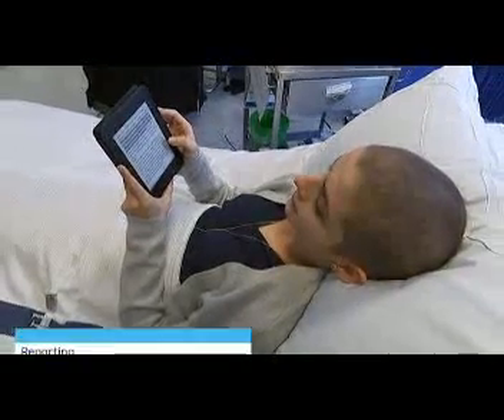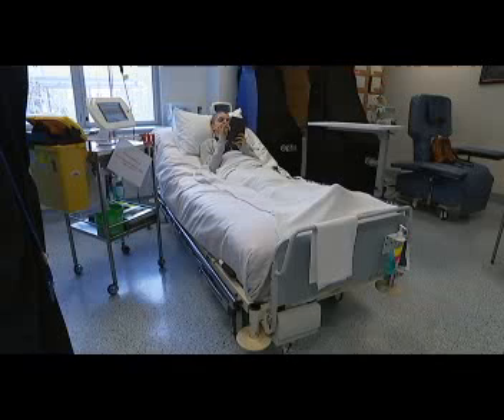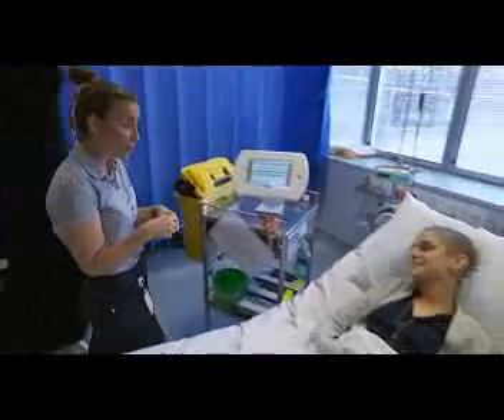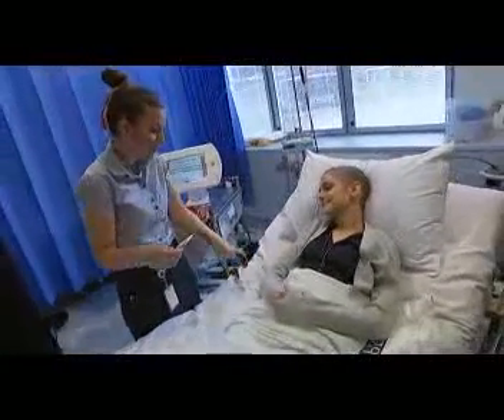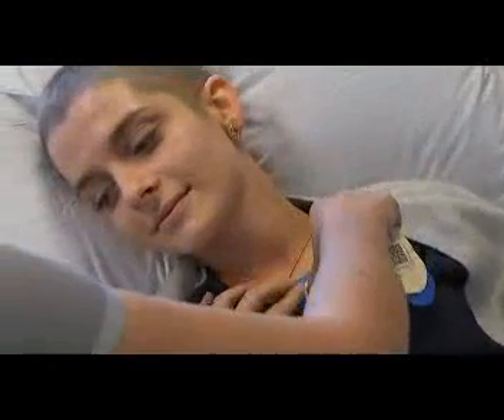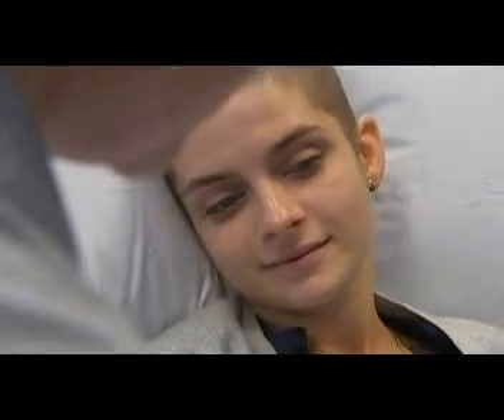Since being diagnosed with Hodgkin's lymphoma 18 months ago, Alyona Gritsenko has spent much of her time in and out of hospital. When she developed an infection after a stem cell transplant, she had to be woken every hour to have her vital signs checked. It made it really hard to sleep and also to rest in the midst of having fevers and going through the treatment and the side effects themselves. It was really difficult to manage all of that when you're so sleep deprived.